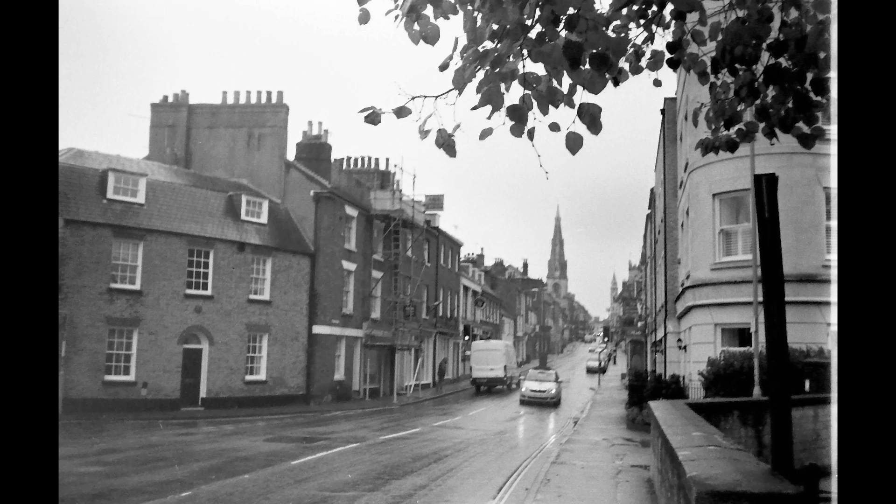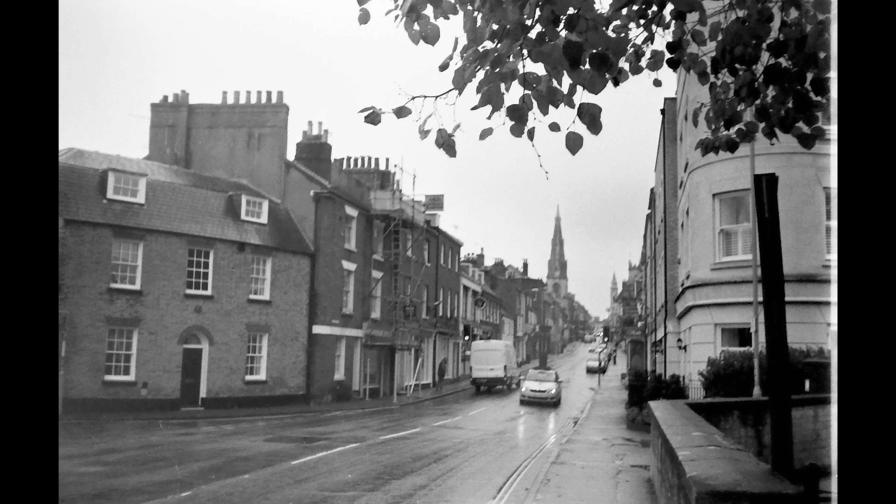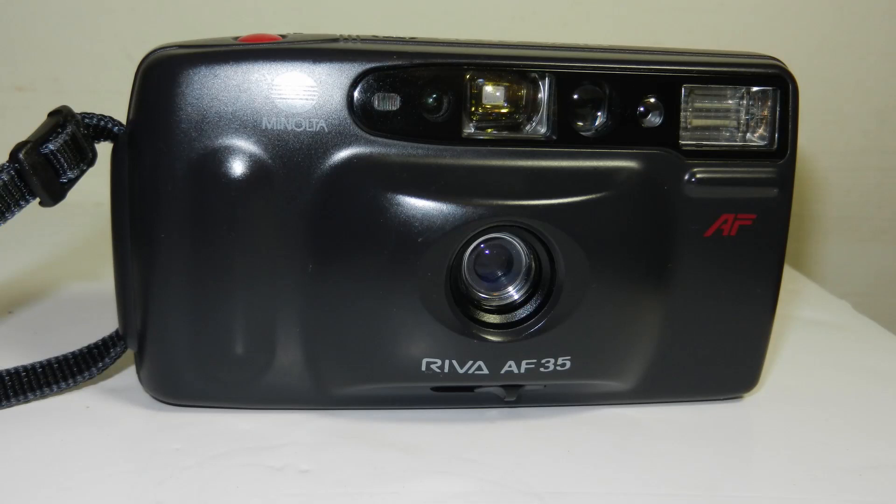I actually quite enjoy that unpredictability. I wouldn't use this camera on a work assignment or when I really want to be particular about my shots. But if I want to have some fun, if I want to take a risk, a camera like the Minolta is not a bad starting point. Thank you again for watching — bye for now.